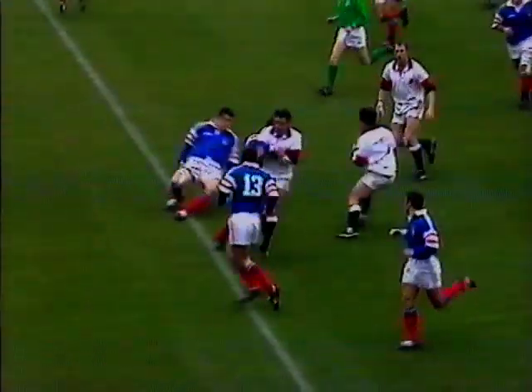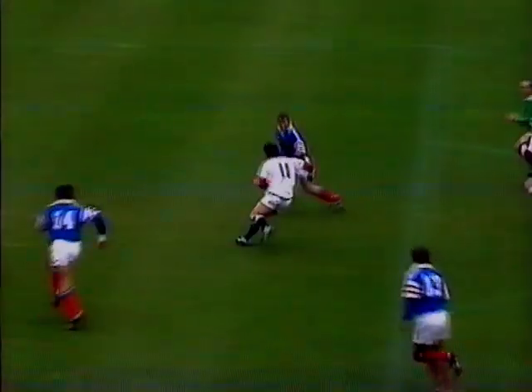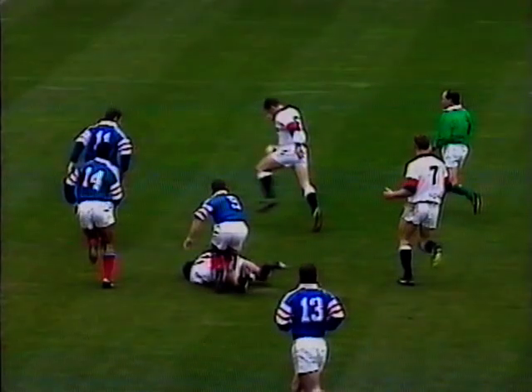We'll see it here that Rory Underwood cuts back inside. Let's just see what the pass is like to Mike Kat — he commits there. Really, if you get one hand to it, they always say you should get two.